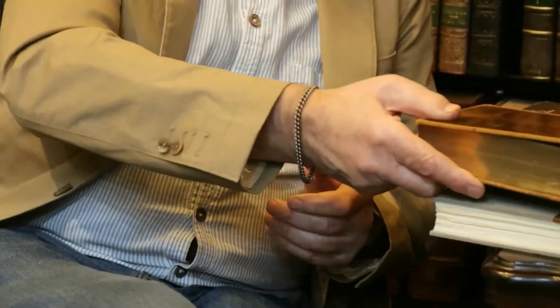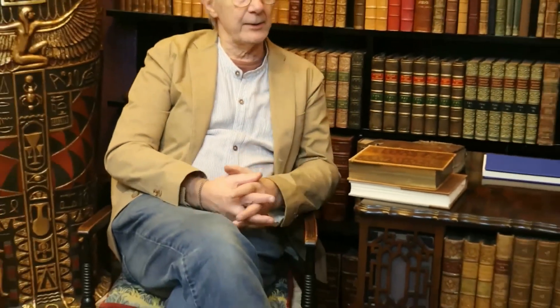Another slightly later development, which first appeared in the 19th century, was something called case binding. Again, this was introduced to speed up the production of books. Up until this point it was very much a manual process — the sewing, the binding, the gold tooling, the decoration, the whole thing was done by hand.